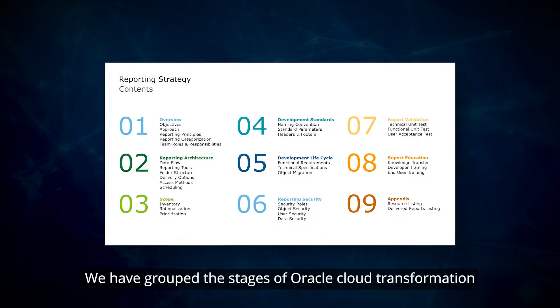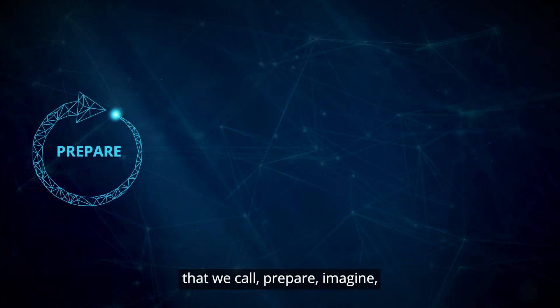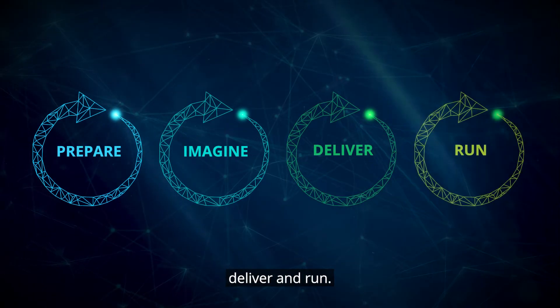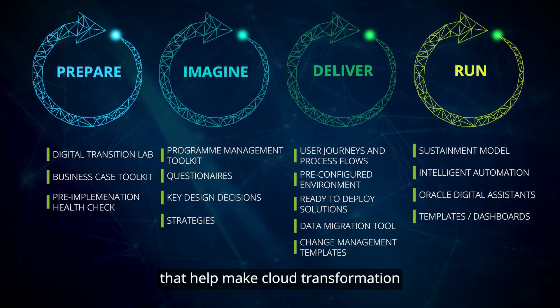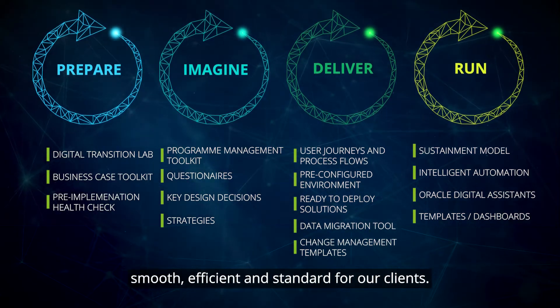We have grouped the stages of Oracle cloud transformation that we call prepare, imagine, deliver, and run. Each of our accelerators are aligned to these phases that help make cloud transformation smooth, efficient, and standard for our clients.